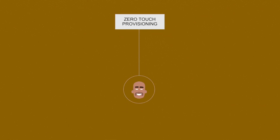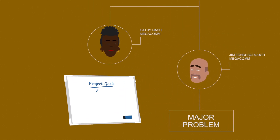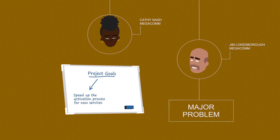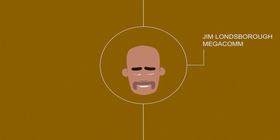Meet Jim. Jim works for a service provider, and he has a major problem. Jim's boss wants him to speed up the activation process for new services, while at the same time driving down operational costs. With today's labor-intensive approach, there's no way Jim can do this.